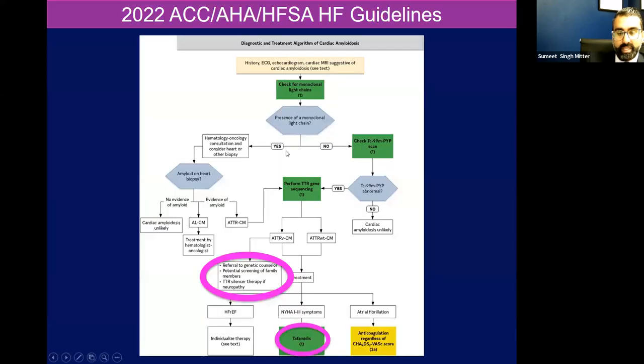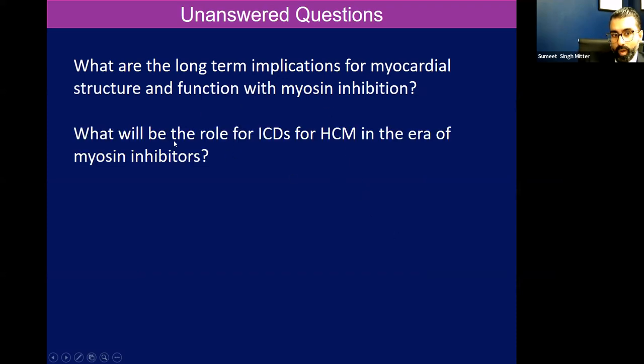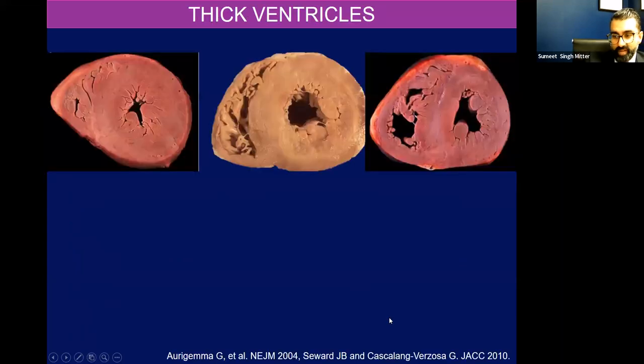There are guidelines for the use and management of cardiac amyloidosis from our heart failure societies. The class one agent is tafamidis. But in select patients who actually have a genetic mutation and comorbid neuropathy, you can get a silencer at this time. Down the road, silencers will be approved for cardiomyopathy. Our unanswered questions today are: what are the long-term implications for myocardial structure and function of myosin inhibition? What will be the role of ICDs for HOCUM in the era of myosin inhibitors? Will imaging serve as a biomarker and endpoint in clinical trials for ATTR and AL cardiac amyloidosis? Will we start just treating patients based on extracellular volume? Will there be a difference in response and outcomes between patients who get the stabilizers versus silencers?